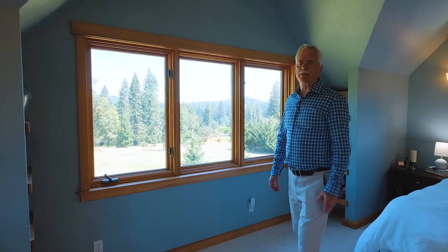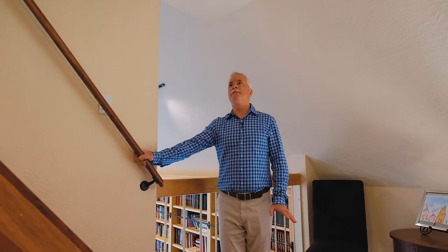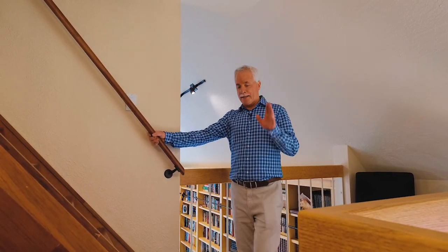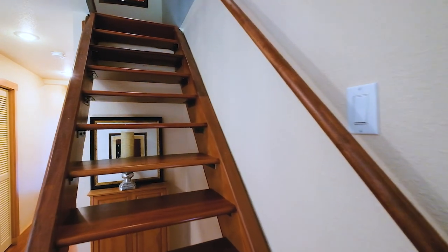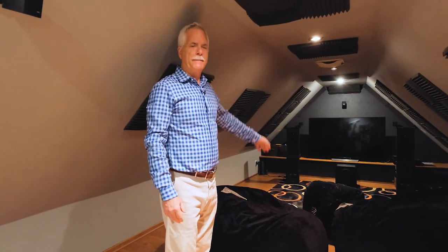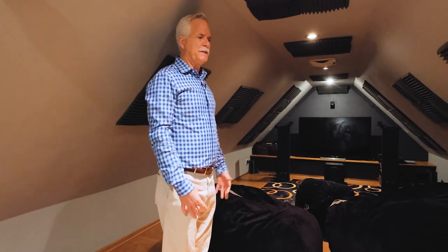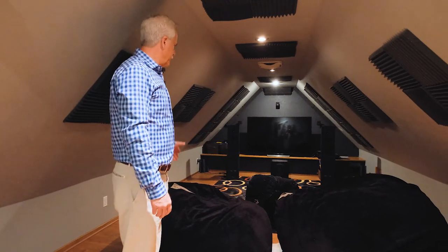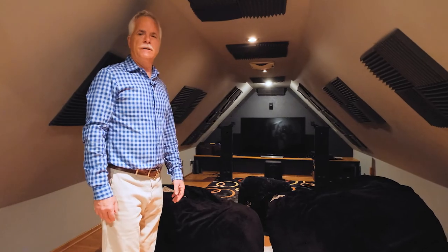Let's go look at the surprise room. This is a cool room — it's kind of hidden, you really wouldn't know about it. It's a loft media room, and the acoustics up here are just amazing. When the kids were young, this was their little playroom. As the kids left the nest, it turned into the media room. It's all set up with the right acoustics. Very cool little hideaway.